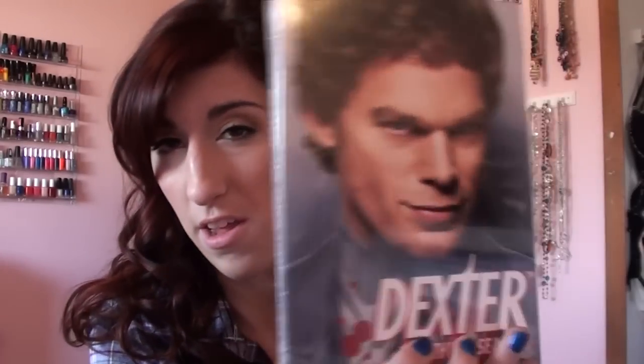At Target I got the first, second, and third seasons of Dexter. I already have the fourth season, and the fifth season was not on sale so I didn't buy that yet. If you're looking to get these right now, today and tomorrow they're on sale at Target for $12.99. I also got the second season of Gossip Girl, which I didn't have, for only $7.99 at Target. And I got my boyfriend the Dark Knight Blu-Ray, which was only about $5.